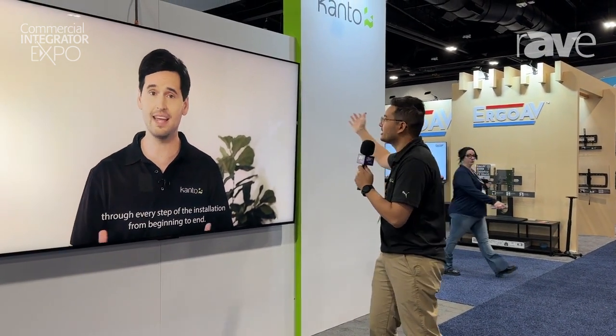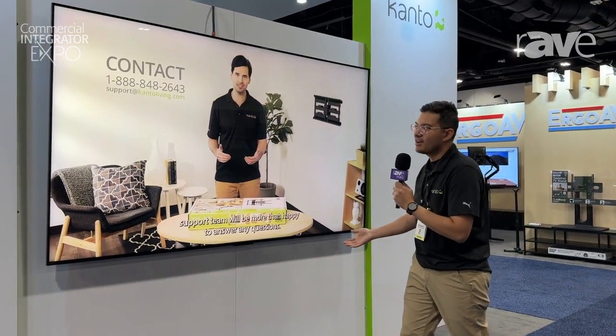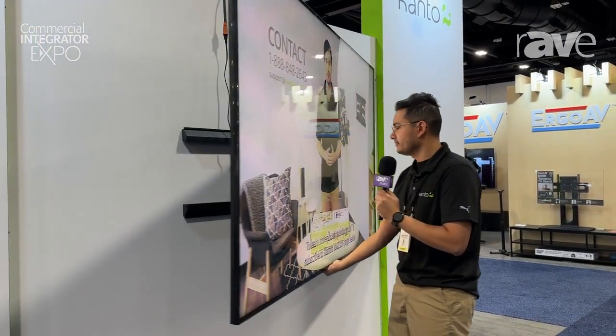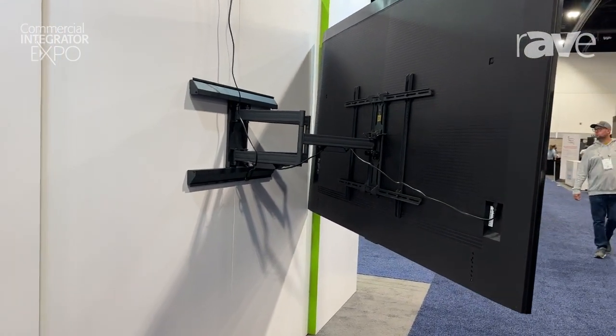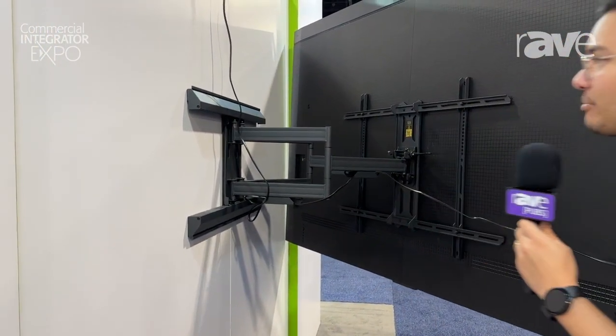Hi, I'm Martin from Canto and we're here at Cedia 2024 taking a look at this very beautiful 98-inch TCL TV. What we have behind it is our Canto PMX 800. It's brand new to us and it still shares all the same great features of our PMX line, including the full aluminum lag bolt covers.